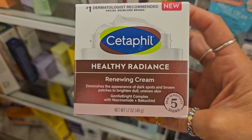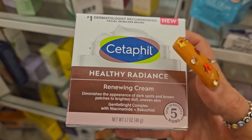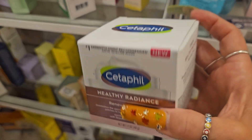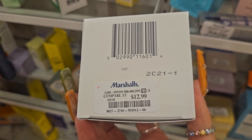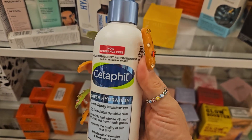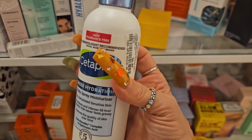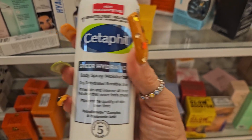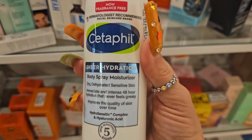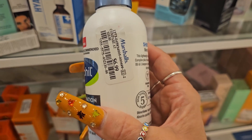They have a few products from Cetaphil Healthy Radiance: a renewing cream that diminishes the appearance of dark spots and brown patches to brighten dull, uneven skin for $12.99. I used the face cleanser and the body cream and I really like it. They also have this Cetaphil spray - I own it right now. It sprays really nicely, great hydration. It's a sheer hydration formula that doesn't feel sticky, goes right into the skin and leaves you really soft. I do like this one - $6.99.